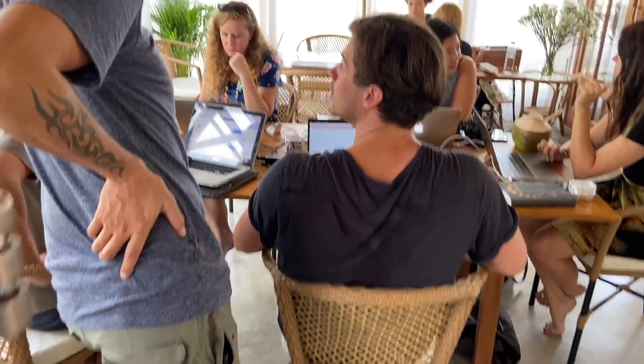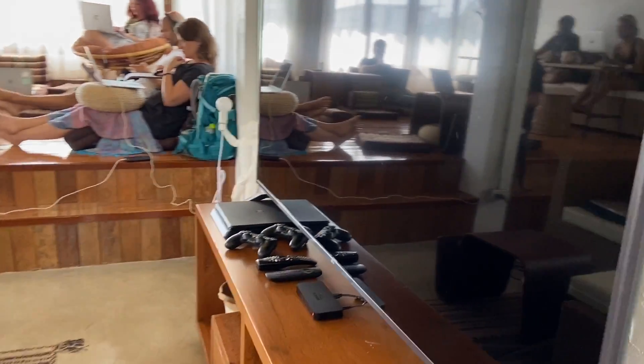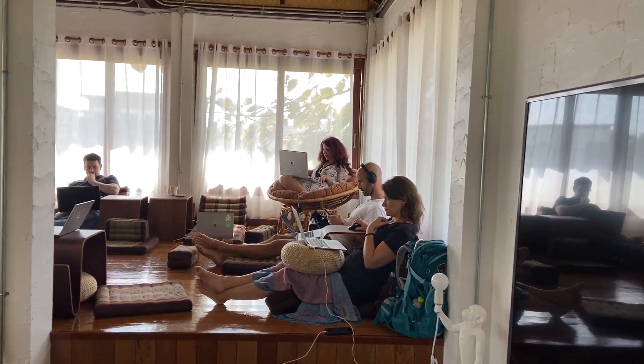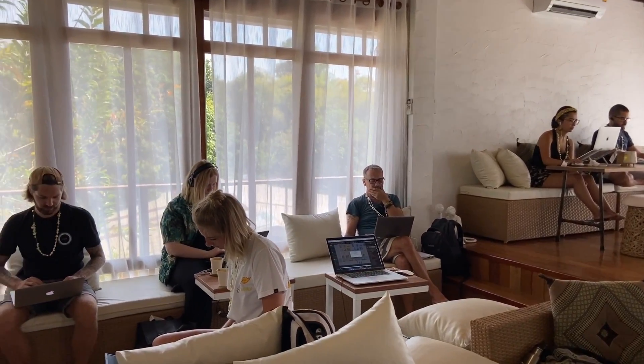In here you have work spots, a huge TV for PlayStation for game nights, and all these different places to work. We can't be too loud though because the quiet area is nearby.